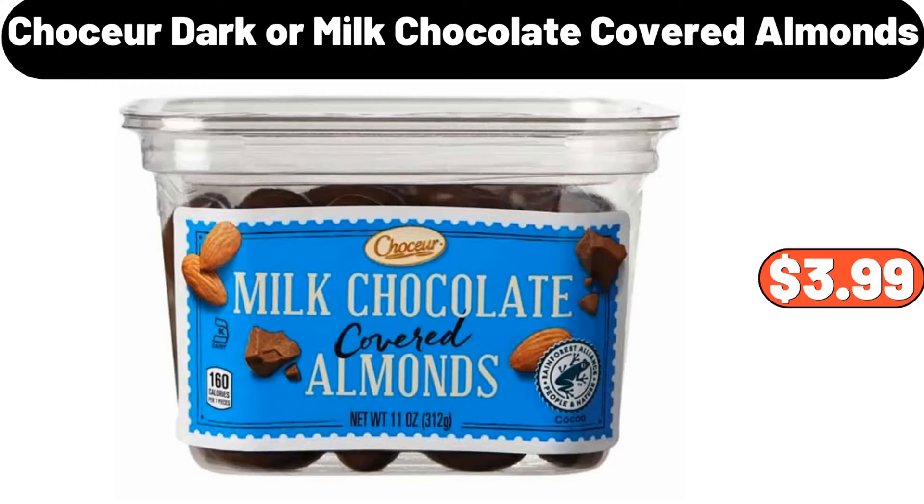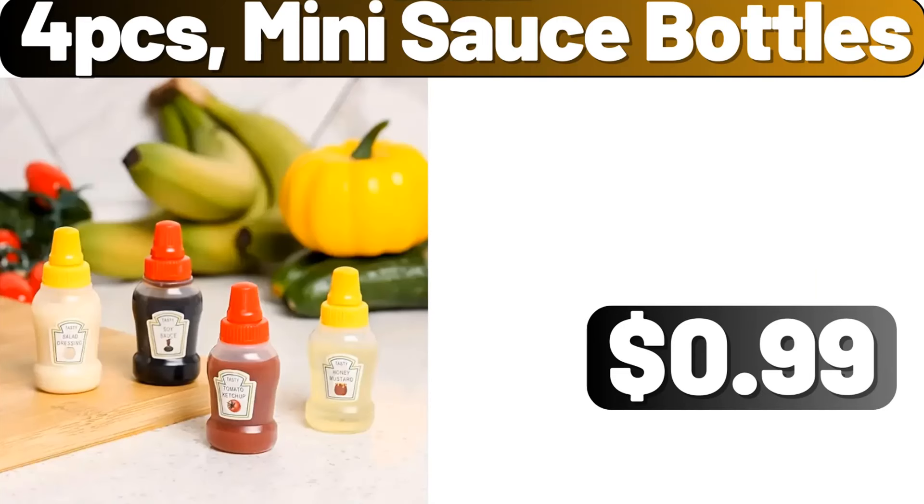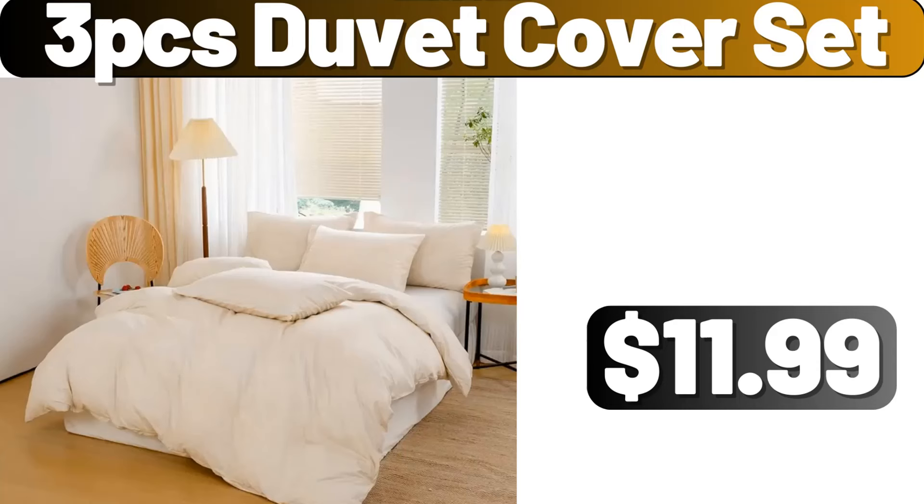Chaucer dark or milk chocolate covered almonds, $3.99. Green peppers 3-pack, $1.99. 4-pcs mini sauce bottles, $0.99. 3-pcs duvet cover set, $11.99.